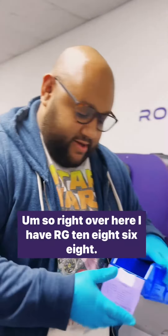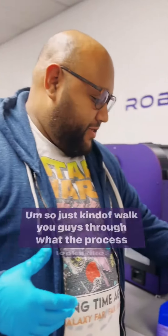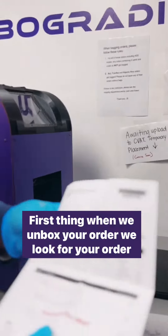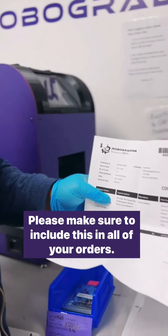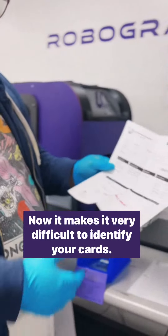So right over here I have order RG10868. Just to walk you guys through what the process looks like — first thing when we unbox your order, we look for your order sheet. Please make sure to include this in all of your orders, because without it, it makes it very difficult to identify your cards.